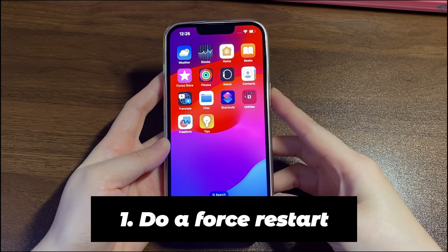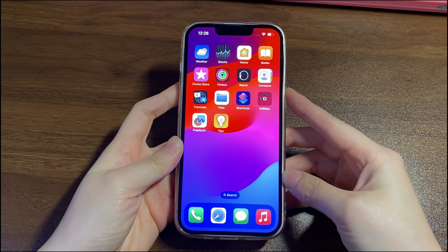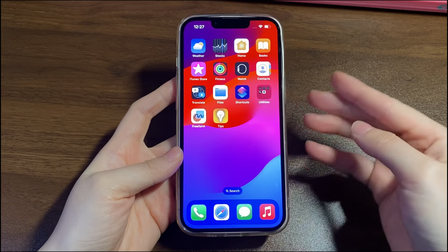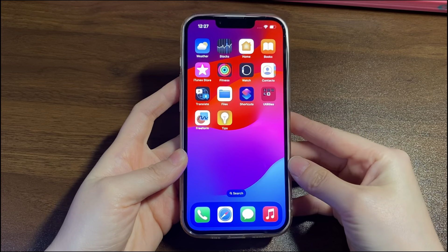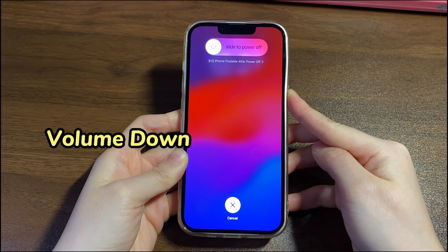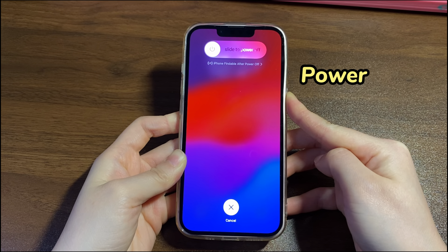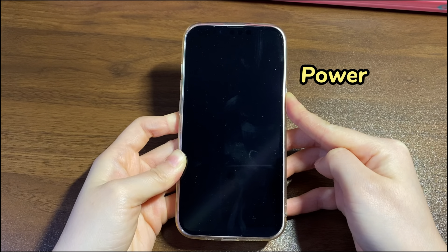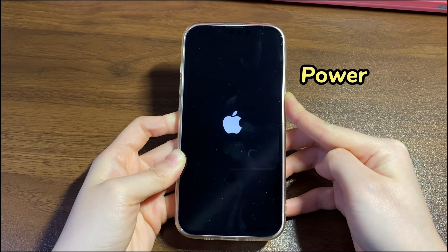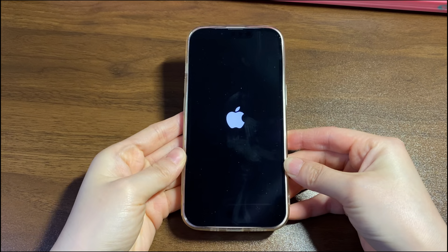First of all, do a force restart. When your iPhone 13 is frozen and won't shut off or reboot, try doing a force restart as your first action. Before you do this, make sure your iPhone 13 has enough power, like 60% battery. Quickly press the volume up button then release. Quickly press the volume down button then release. Then press the side button and hold it for a while — maybe 10 to 20 seconds — until you see the Apple logo. This could get your iPhone 13 unstuck from any frozen screen, shut it off for a while, and boot it up again. When it reaches the lock screen, get it unlocked and it could be up and running.